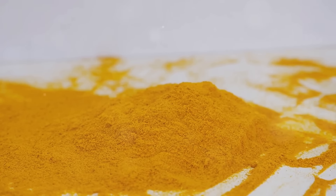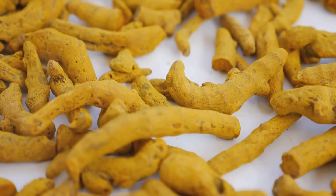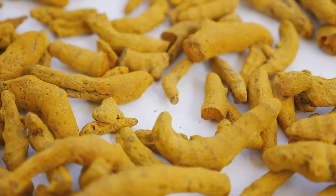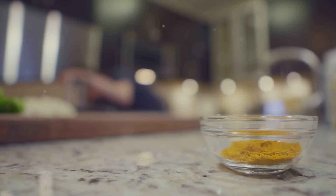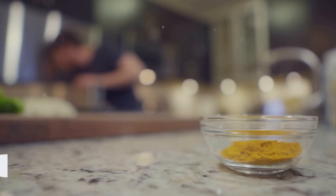Some studies suggest that turmeric can reduce the growth of cancerous cells and inhibit the growth of tumors. It's also been found to have benefits in managing mood swings and depression by boosting levels of the brain hormone BDNF. And lastly, for those dealing with diabetes, turmeric can improve insulin sensitivity, helping to regulate blood sugar levels.